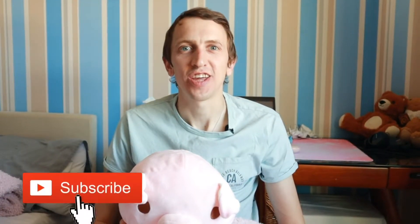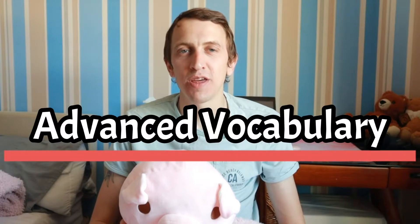Hello everyone and welcome back to Easy Peasy British English. I'm Craig and today we're going to have another episode on advanced vocabulary. Both of our words today begin with the letter V.